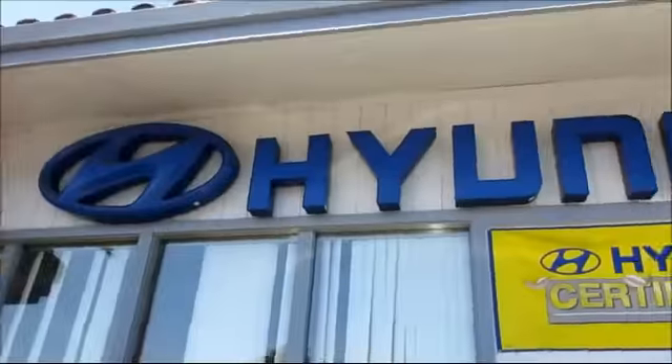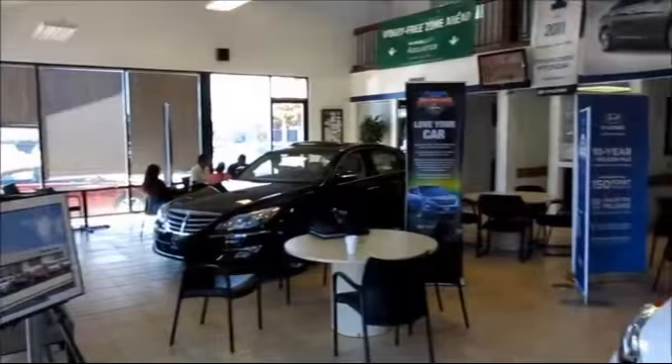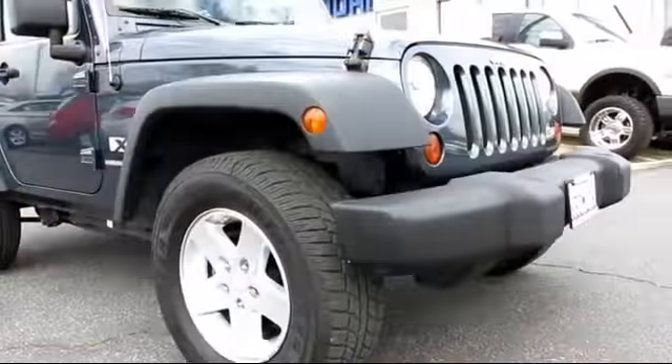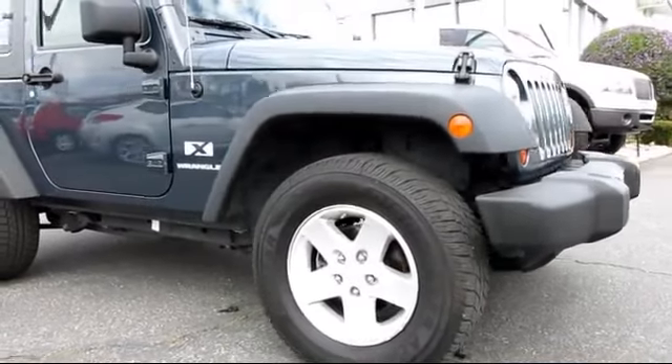Stevens Creek Hyundai is one of the Bay Area's premier Hyundai dealers, and here's another example of a great vehicle from our hand-picked selection of quality pre-owned cars and trucks.